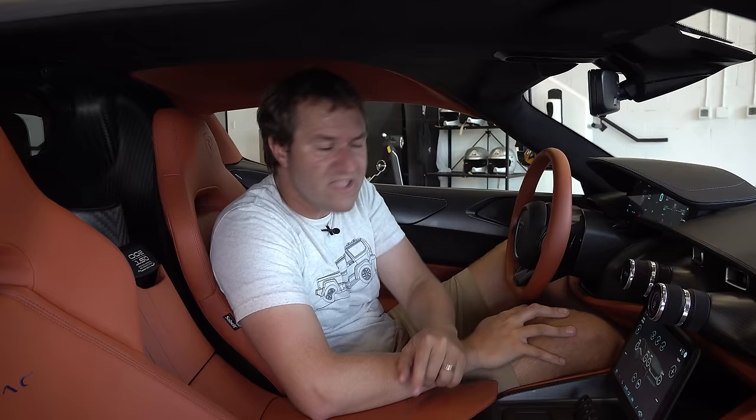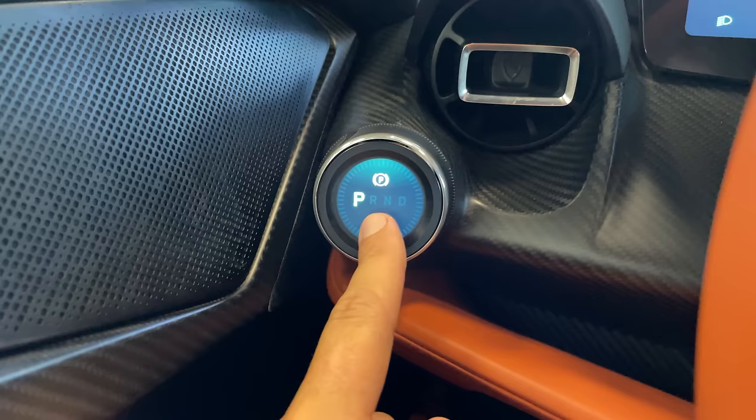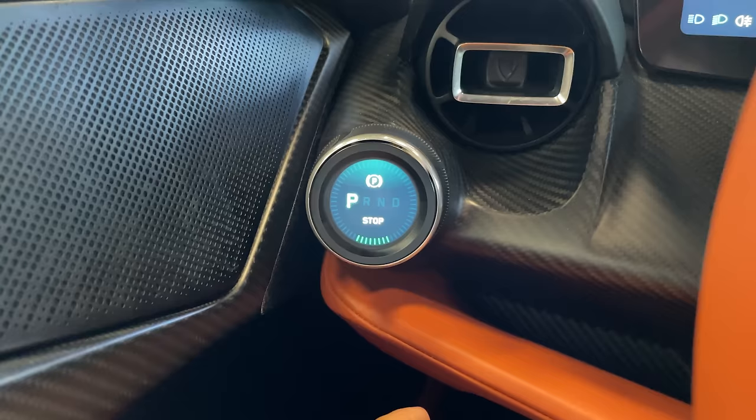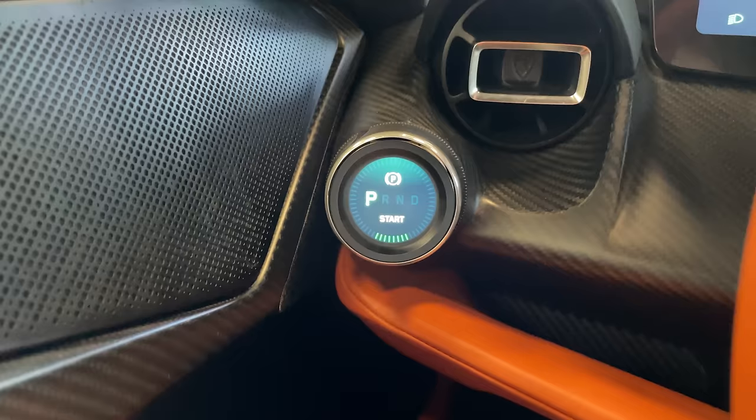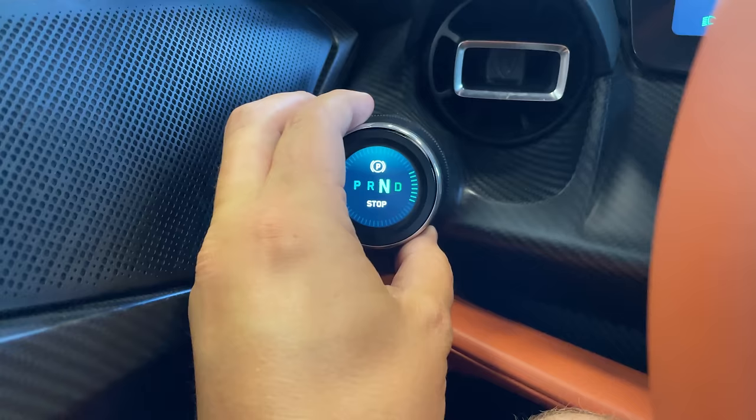Climbing inside the Nevera, you're greeted by some interesting items. My favorite is the dials right in your face. The one to the left of the steering wheel turns on the car when you push it — press it and it says start, press again and it stops. You can also twist this dial to go through the gears: park, reverse, neutral, and drive.